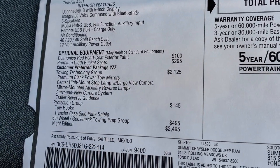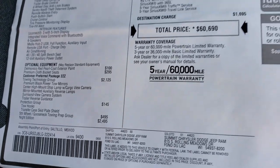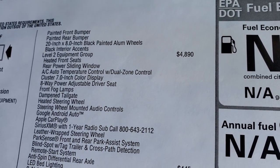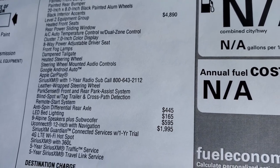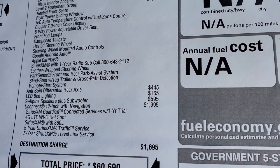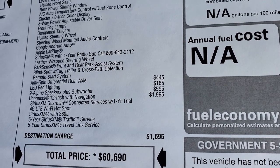You also get the protection group, the fifth-wheel and gooseneck prep group, and the Night Edition is a $24.95 option which gives you the painted rims and painted bumpers. The Level 2 group gives you heated seats, power slide rear window, power driver's seat, front fog lamps, heated steering wheel, Android Auto and Apple CarPlay, steering wheel-mounted audio controls, Sirius XM, blind spot, cross-path detection, and remote start.